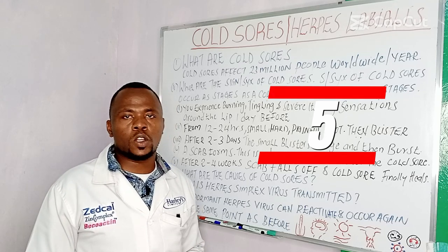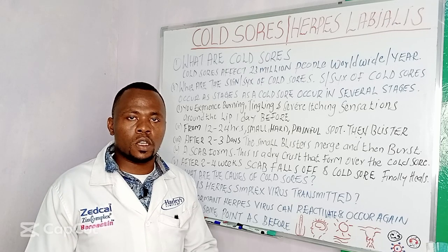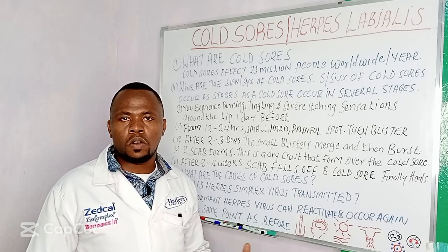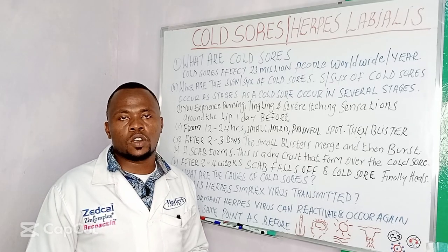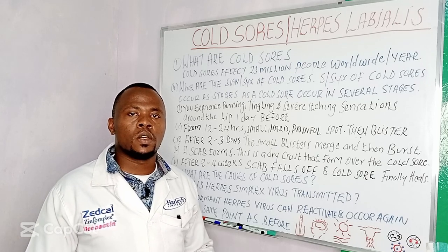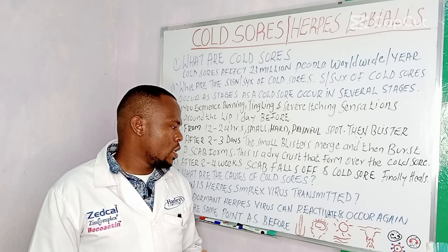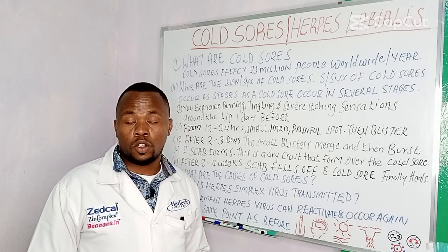Number five: immunosuppression. Immunosuppression is where your immune system becomes weak. Your immune system can become weak if you have a viral infection like HIV, a disease like diabetes, or if you are taking medications called corticosteroids — drugs that reduce swelling and are used in the treatment of asthma and allergies. And lastly, severe emotional stress can also reactivate the herpes simplex virus and cause a cold sore.